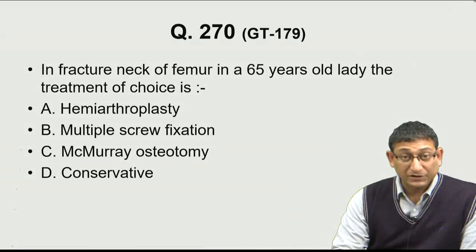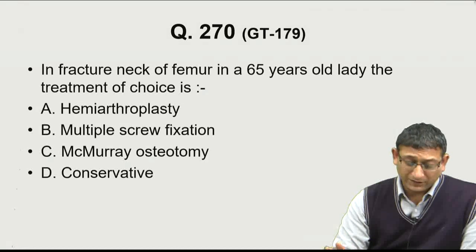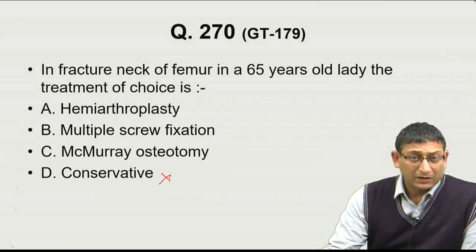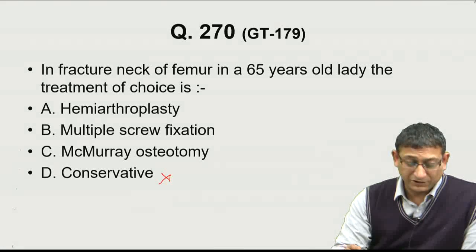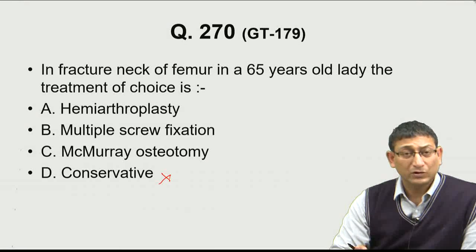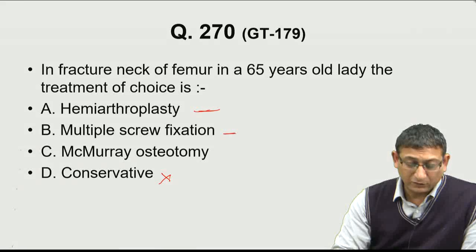In 65-year-old patients, we have to get them moving as early as possible. We cannot afford conservative treatment because the complications of lying in bed — DVT, bed sores, pneumonia — will not do justice to the patient. So we have to do some surgical intervention: either replace the femoral head or fix it.